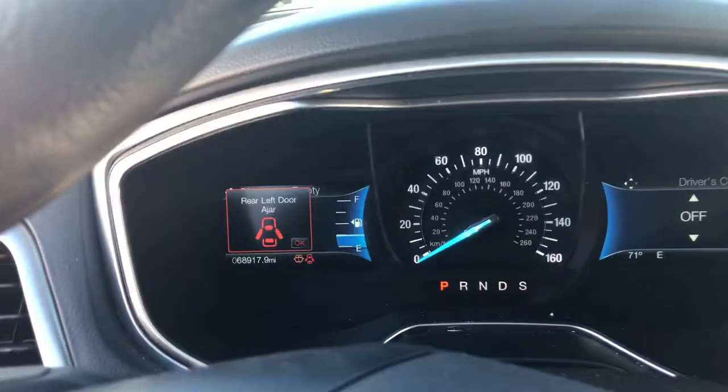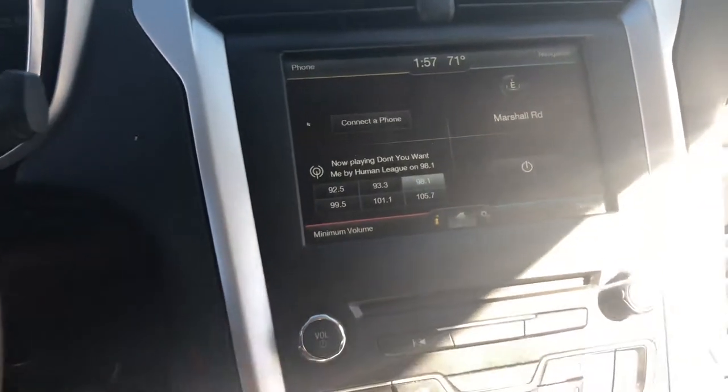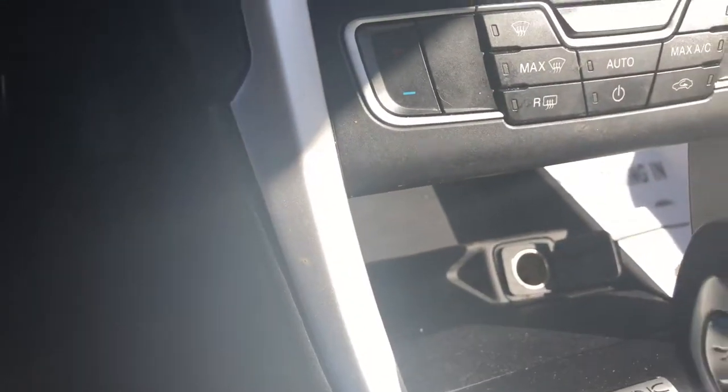This car only has 68,000 miles on it. We got a touch screen here. The radio is working. Bluetooth capabilities. There goes another power source down there.